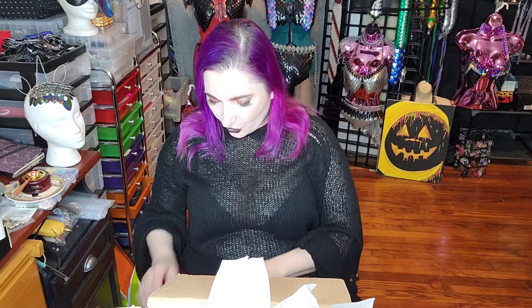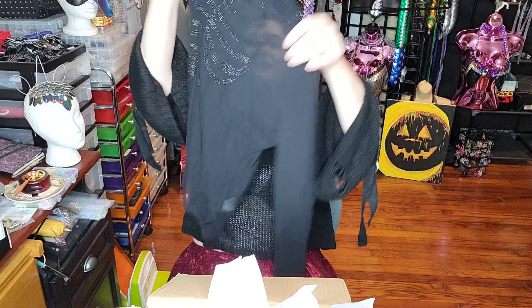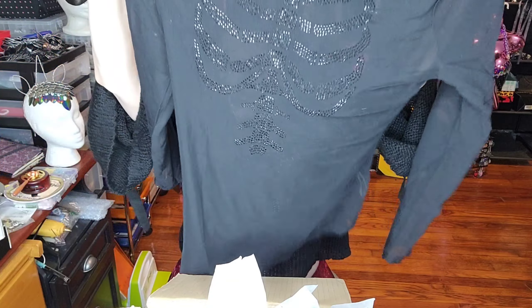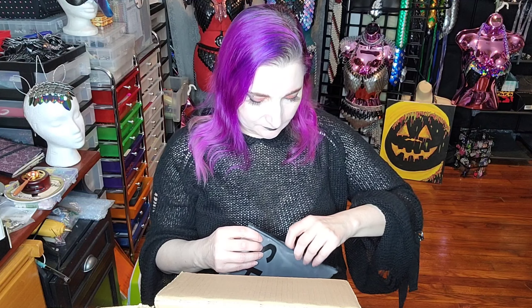Okay, this is just a sheer shirt that I got for layering. Really, I bought it because it was marked down to $4. And you guys know I can't resist a deal. Again, it's from Shein Curve — I believe it says Zero Extra Large. Yep, Shein Curve Zero Extra Large. But it has this sparkly rib cage on it — how cute is that? Just a plain sheer shirt with a sparkly rib cage on it. And like I said, it was marked down to $4, so I was like, I can find something to do with that.